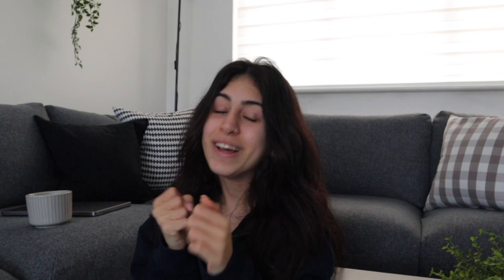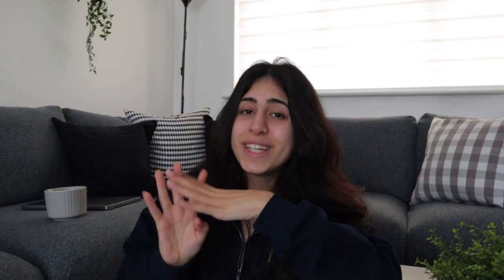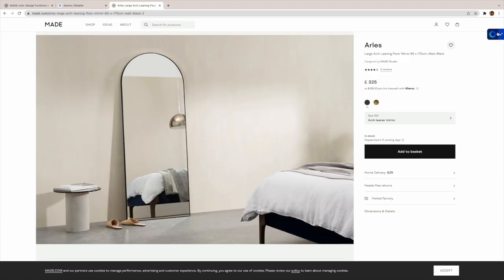Thank you to Karma for sponsoring this portion of today's video. Karma is an app and a Chrome extension which ensures you never miss a price drop or a coupon code when you're shopping online. It's so easy to use - all you have to do is go onto the Google Chrome web store and download Karma so you can have your little extension on the side of the screen. When you're doing your online shopping, just click on the extension and you can move it around the screen.